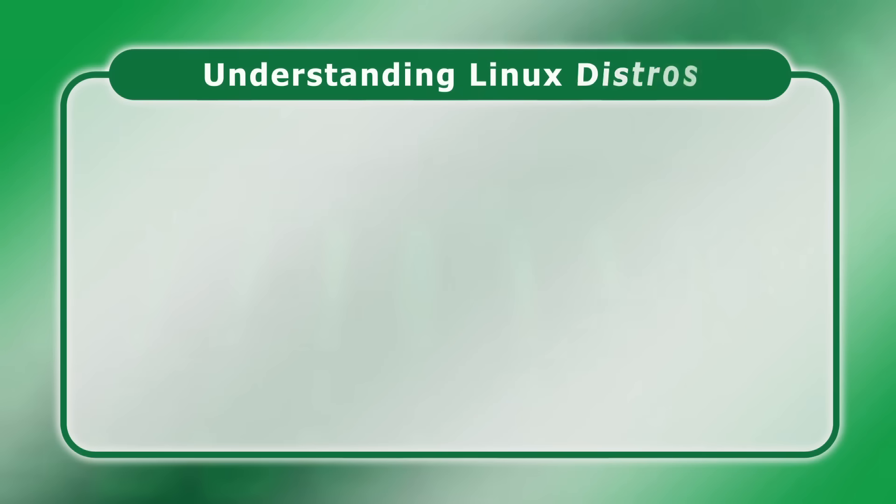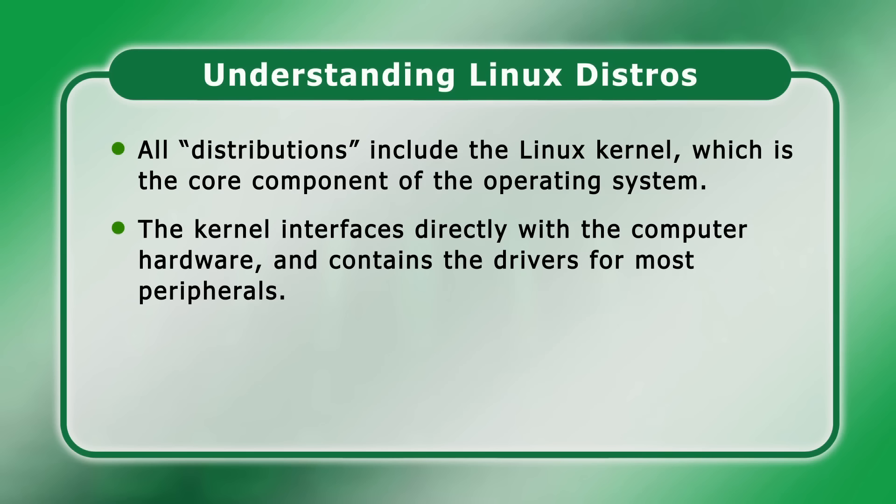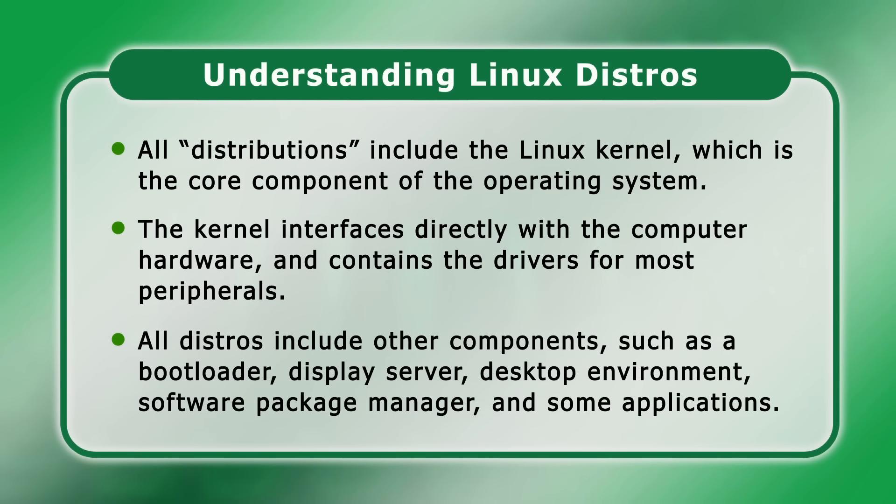To explain what this means: all Linux distributions, or distros, include the Linux kernel, which is the core component of the operating system. The kernel interfaces directly with the computer hardware and contains the drivers for most peripherals. But in addition to the kernel, all distros need to include other components such as a bootloader, display server, desktop environment, software manager, and some pre-installed applications.